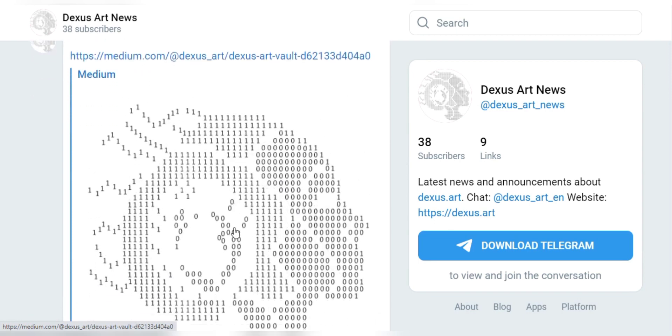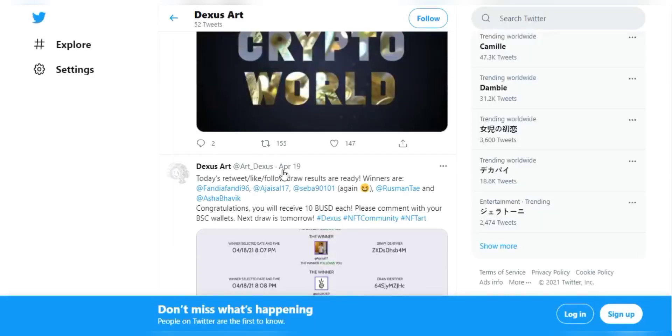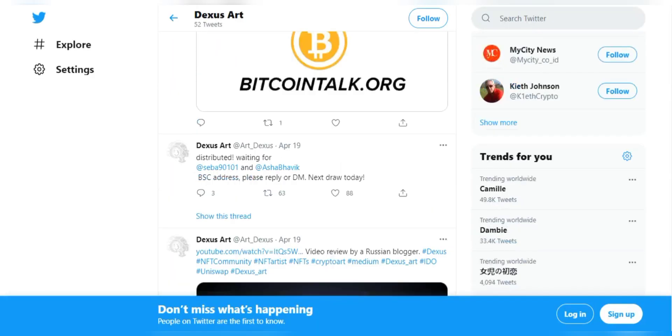The original content would be safe and secure at their art vault, which is another amazing feature — the art vault of Dexas Art.